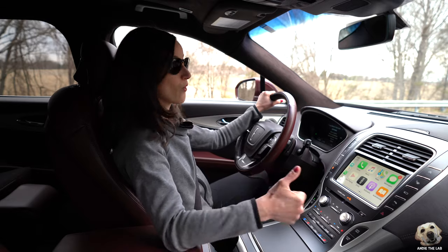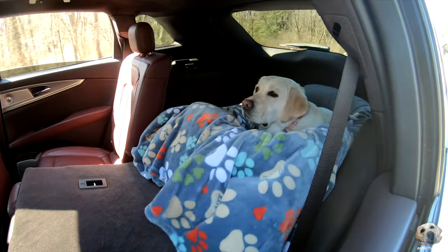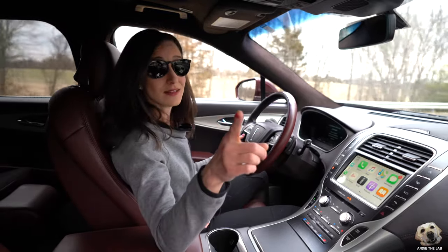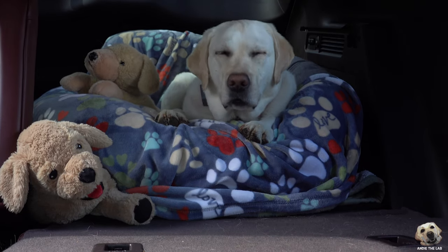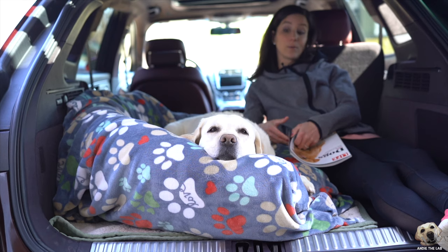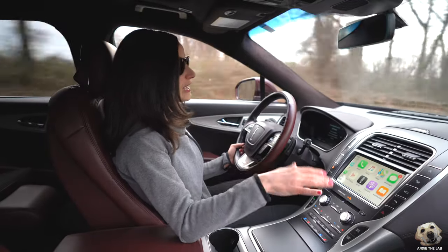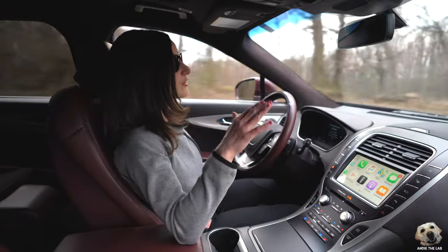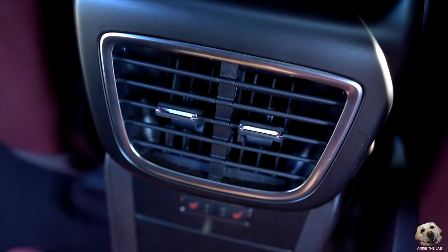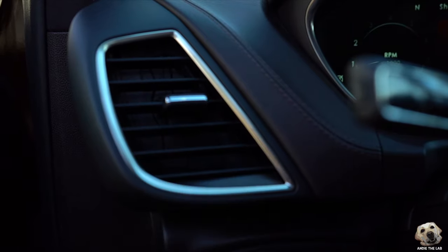When it comes to that pup back there, she is so comfortable — super calm, zero stress — and that alone is a huge plus. Half the time she doesn't even want to get out. One more story: a healing touch. While you can't control the actual temperature back there, the vents are tilted upward which really helps push air to the rear, and if you jack it up and close all the vents up front you can really power it back there.